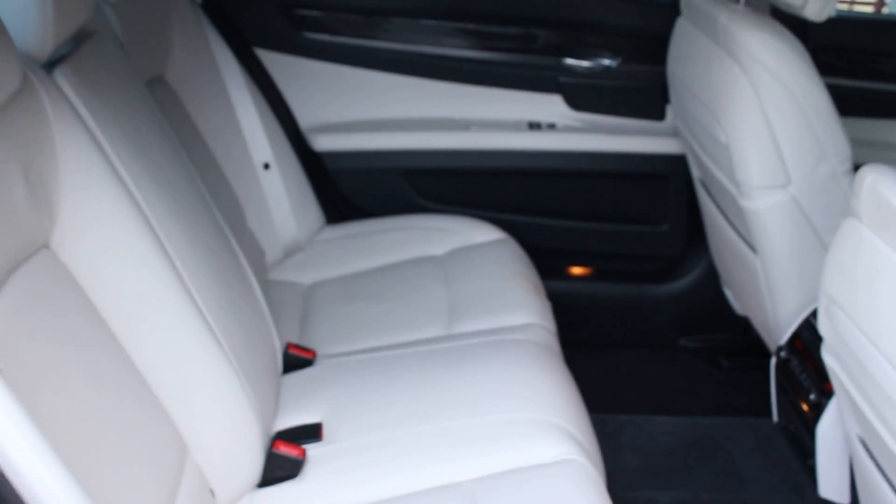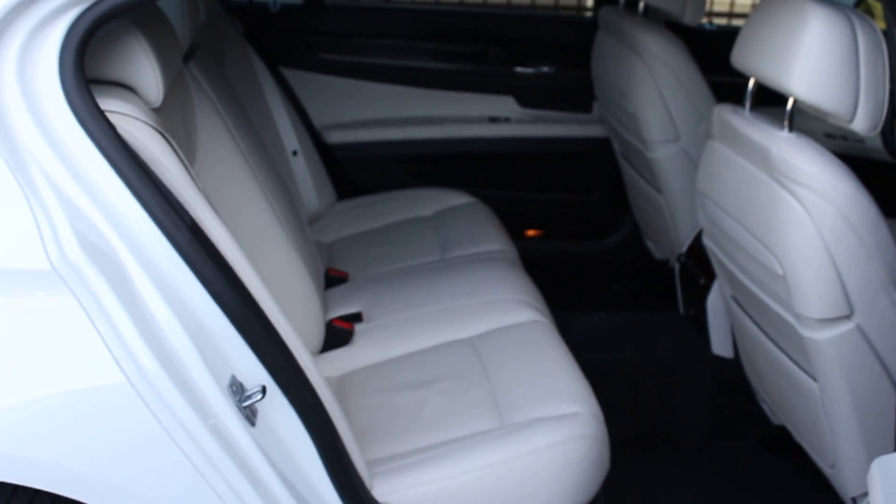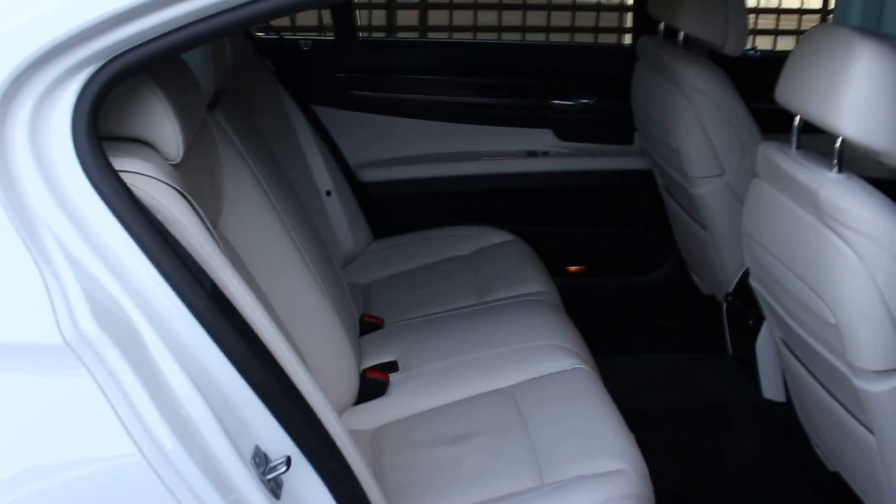This is a suede headliner. Just really, really nice condition all the way through this car.